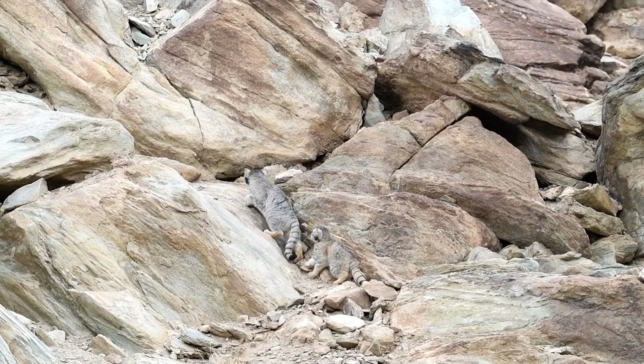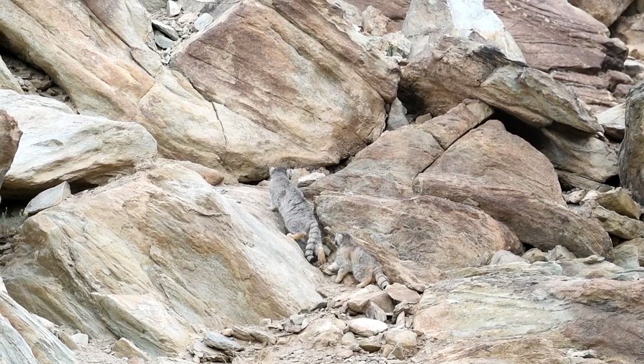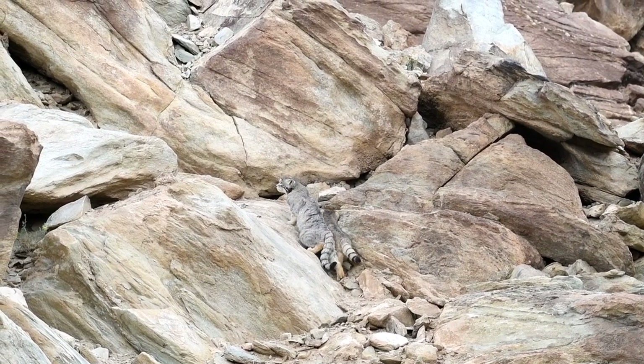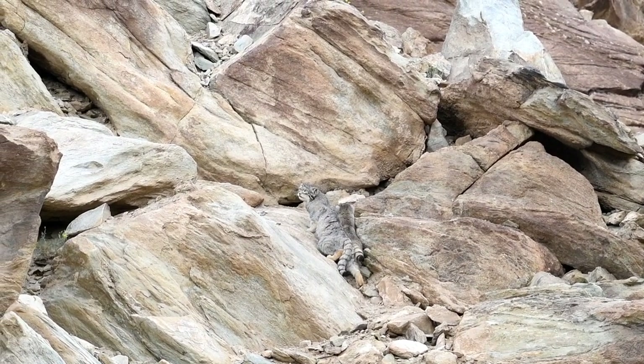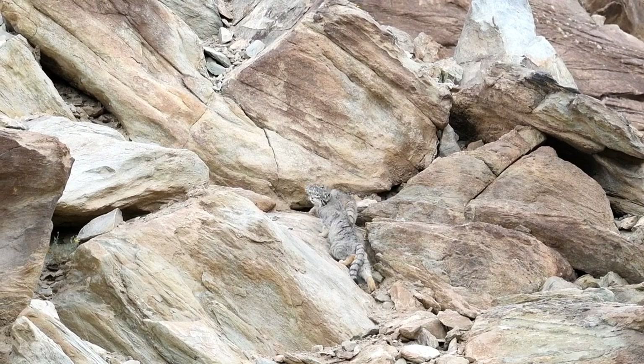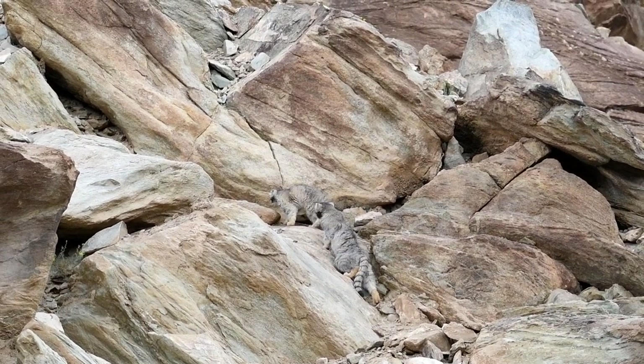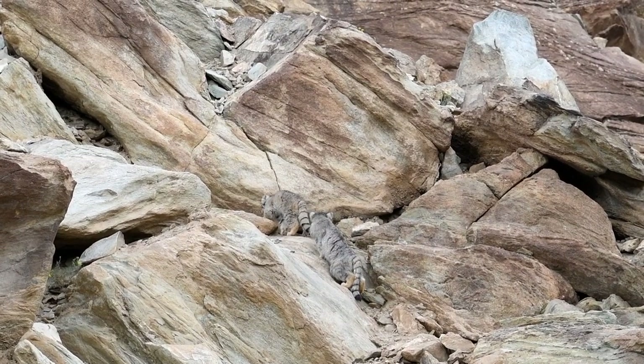If the holes are shallow, they have also been seen fishing for prey with their paws. The cat's principal threats: the two primary threats concerning the Pallas's cats are the hunting of the cat for its fur and the poisoning of its primary food source, the pika.